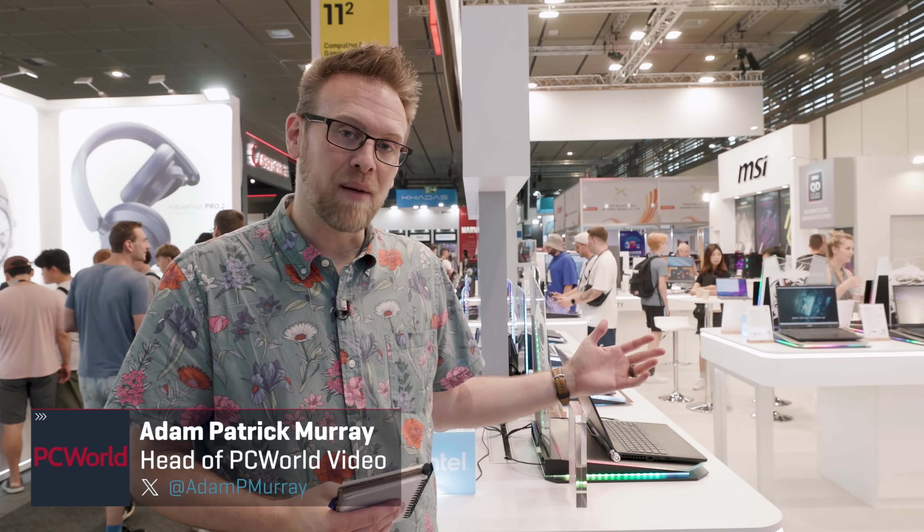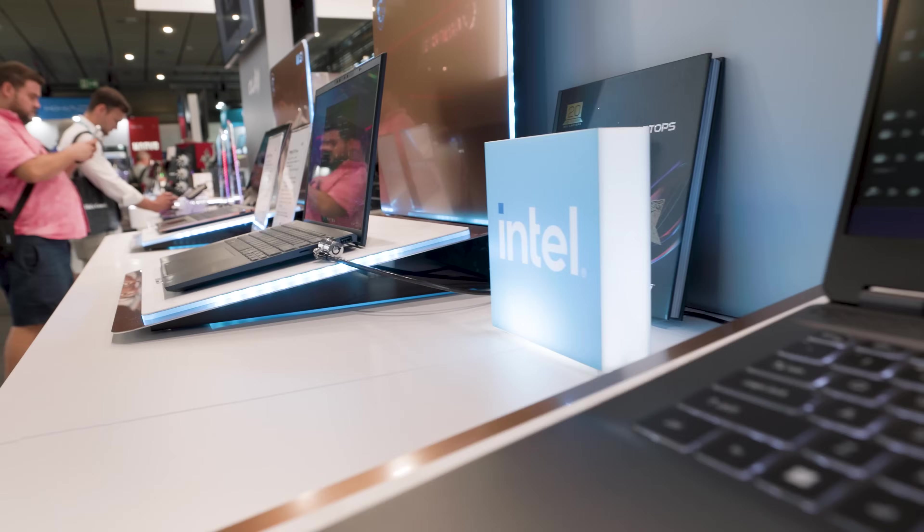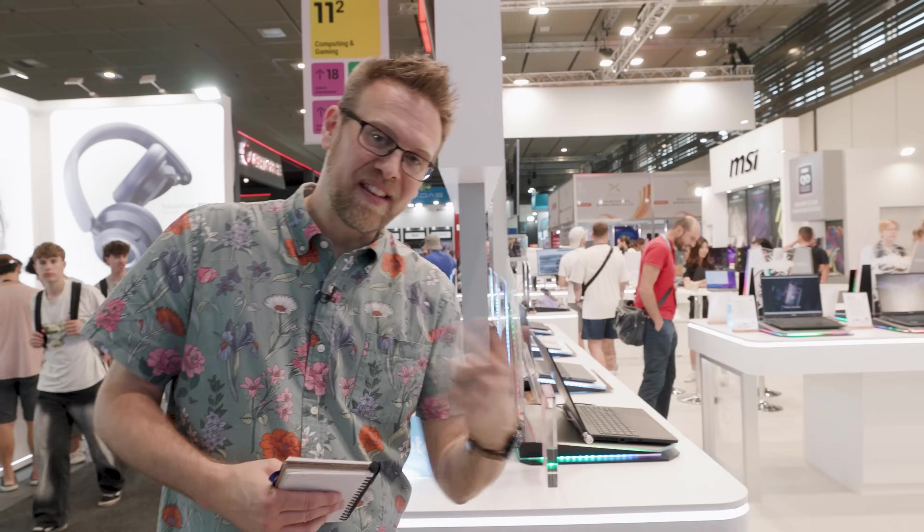At IFA 2024, MSI has introduced new designs to their laptop lineup, and they have Intel flavors and AMD flavors. So let's take a quick look.